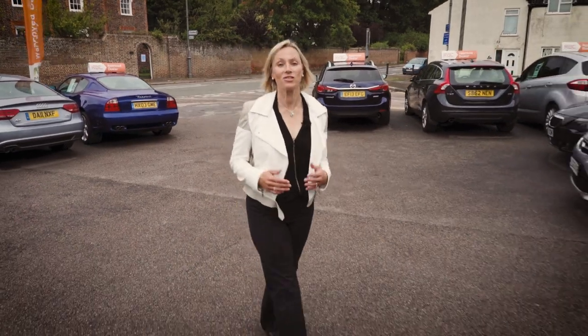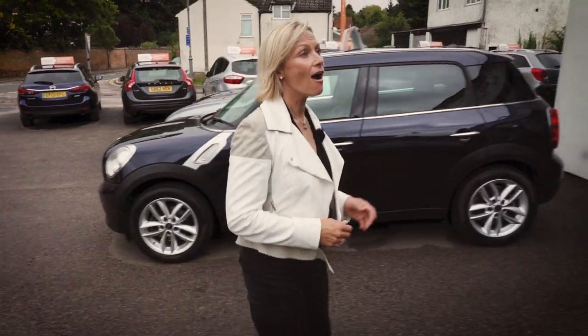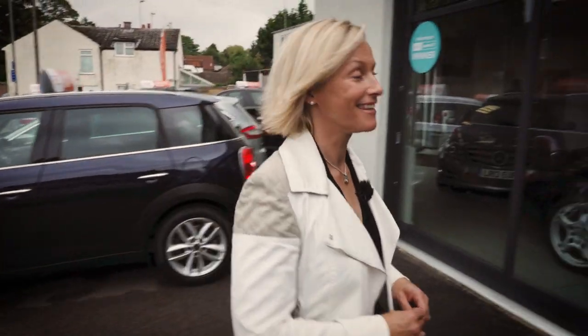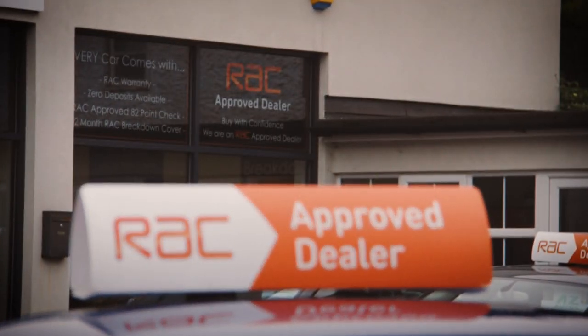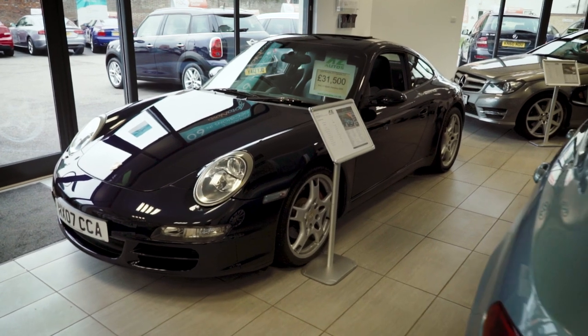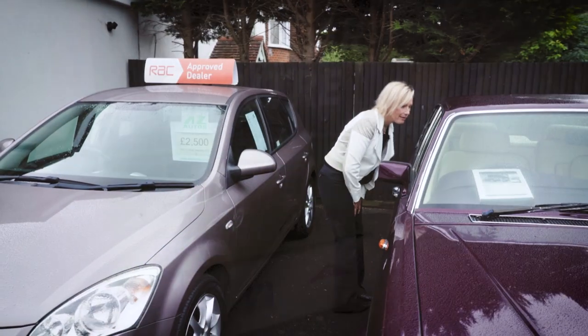Our research also shows that customers who have bought a car from an independent dealer like this are very happy with the experience. Everyone does the job in a slightly different way, but we've come to the award-winning AZ Autos in Hertfordshire to see what you can expect. They're typical of dealers all over the country who are doing a great job and looking after their customers well.